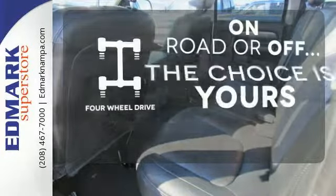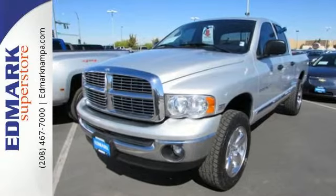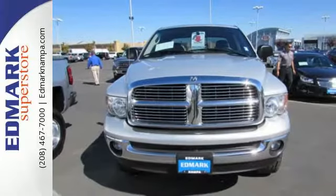The four-wheel drive allows you to go anywhere. Look around the road and you'll see lots of Ram trucks, many with hundreds of thousands of miles on them. That's because Dodge builds them to last.